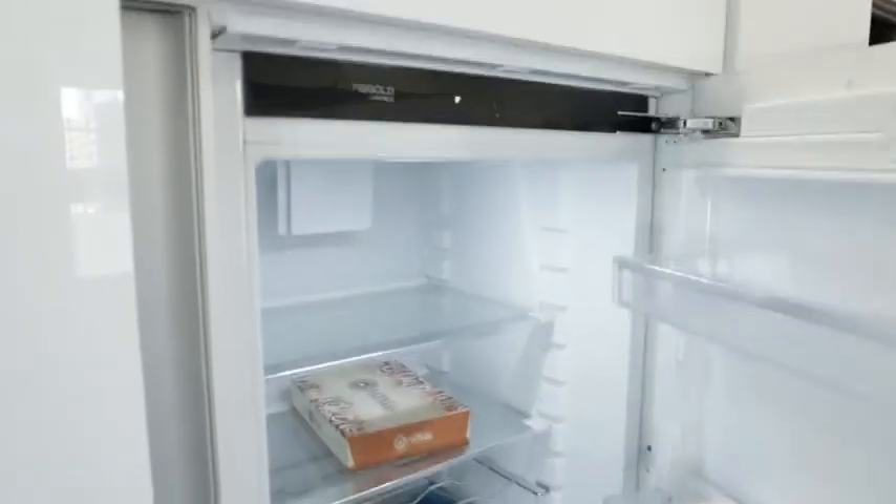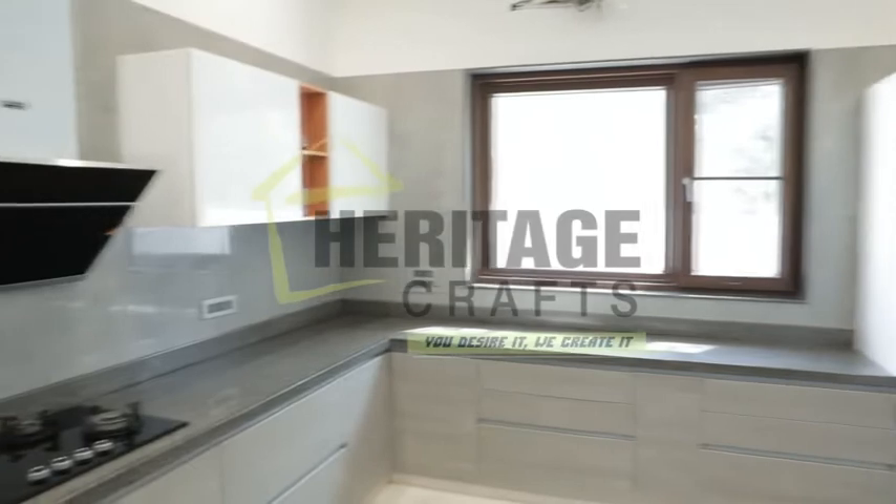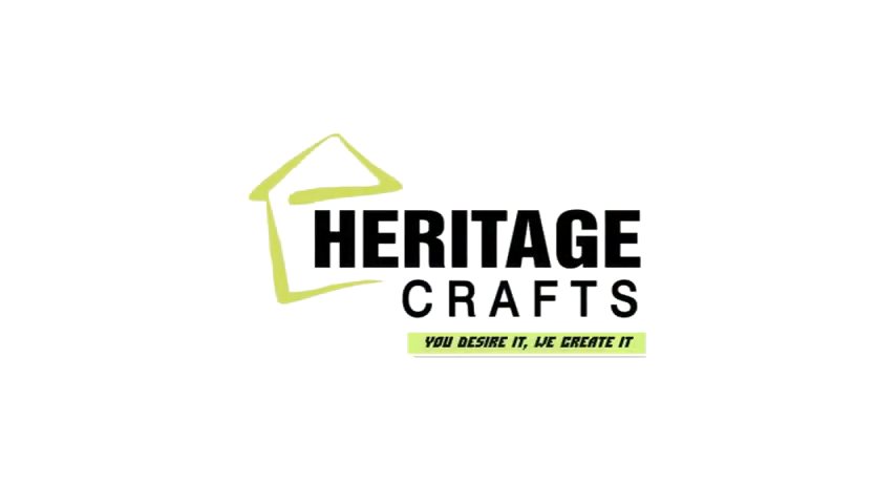The inbuilt fridge from Halflay Nagol goes along perfectly with the utility tower, making it look like one unit. The combination of all made it a beautiful kitchen — a kitchen by Heritage Craft.